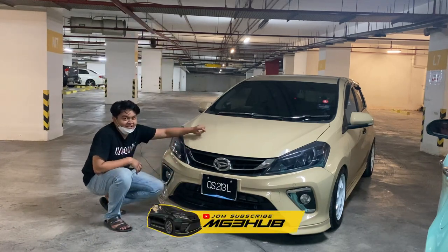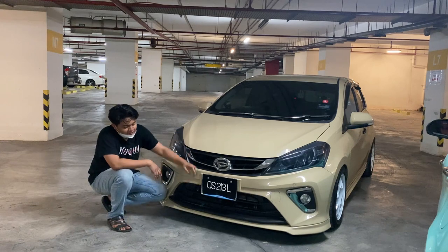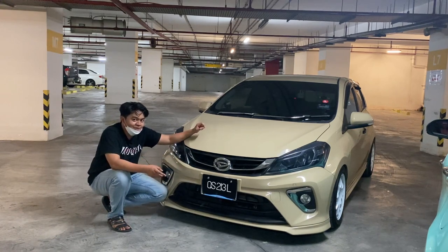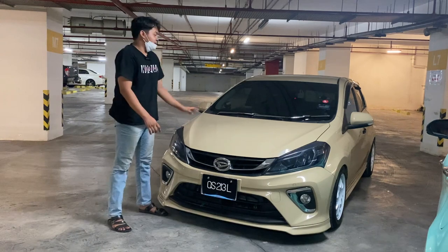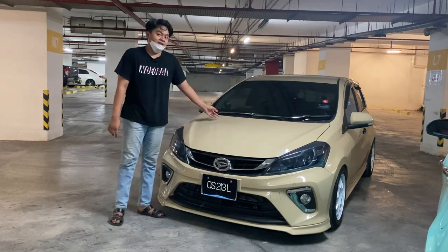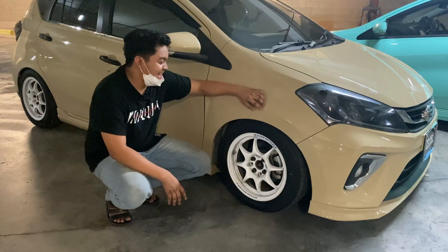Sebelum ni Mirul pakai ada Takeru kat bawah ni, lepas tu Mirul cat dia colour sama dengan bodi - kiranya nak main all clean lah. Lagi satu Mirul pakai frame plate Daihatsu, yang orang cakap kondom biru nama dia. Depan ni Mirul dah pakai garnish chrome balik - yang chrome semua ni Mirul dapat daripada Tomatoman, terutama yang wiper ni lah.